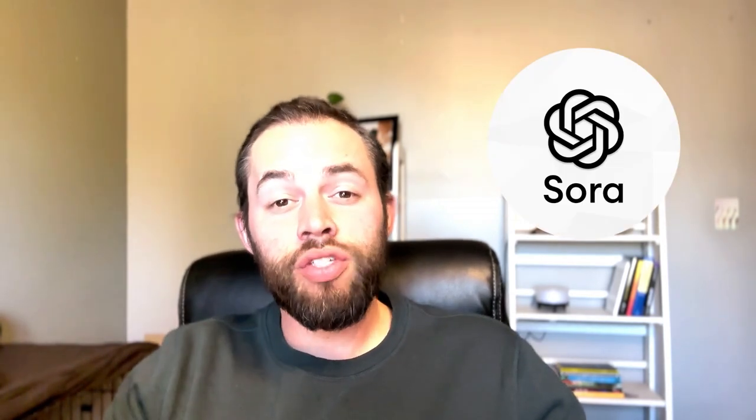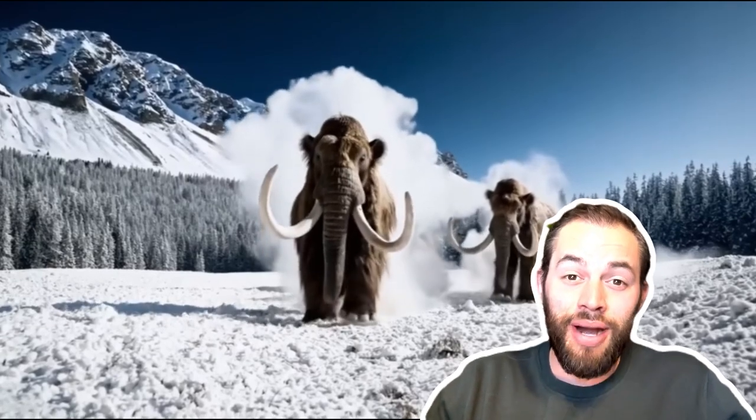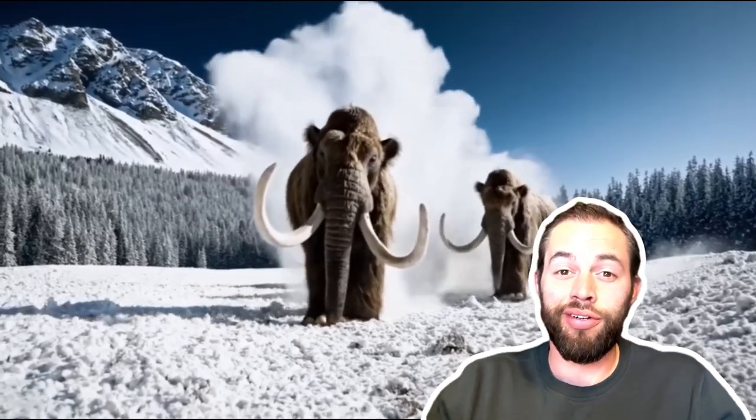Sora AI is set to take the world by storm when it launches in 2024, and from what we've seen in the demos it might just blow the competition out of the water. But before we get ahead of ourselves, today we're going to be diving into the world of video AI — specifically comparing the platforms that are currently available.